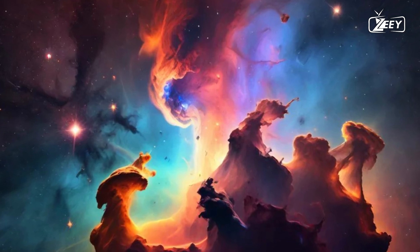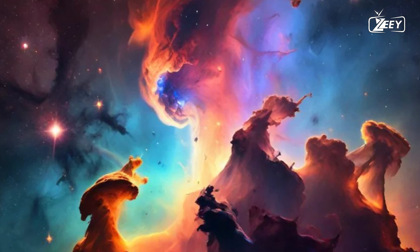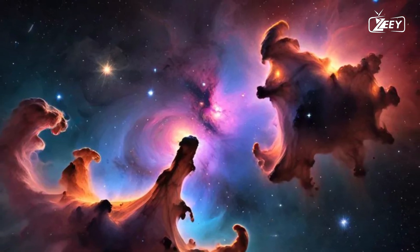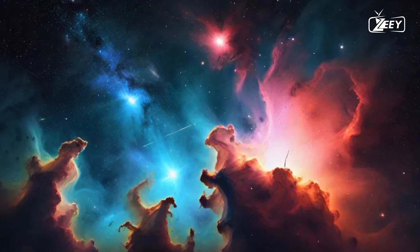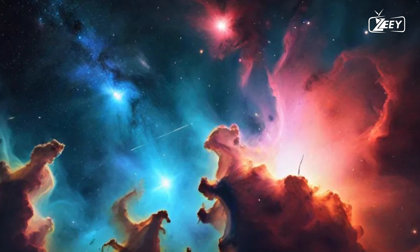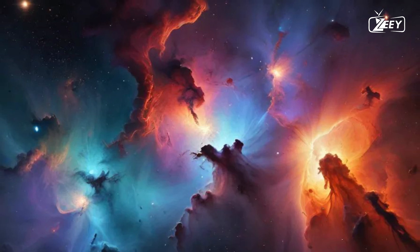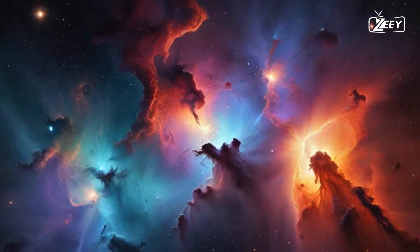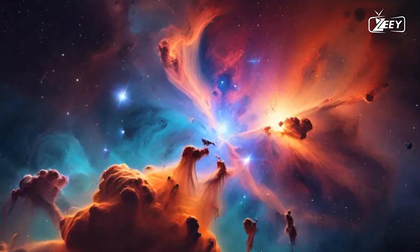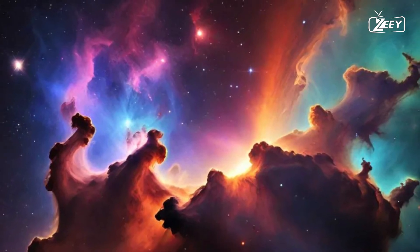Across the vast expanses of our universe, nebulae stand as majestic celestial clouds, often referred to as the birthplaces of stars. These magnificent regions of gas and dust are not only beautiful to behold, but they also serve as the cosmic laboratories where the fundamental processes of star formation unfold. With their intricate structures and vibrant colors, nebulae beckon us to explore the mysteries of our cosmos, revealing the intricate dance of gravity, chemistry, and time that gives birth to stars, planets, and ultimately, life itself.